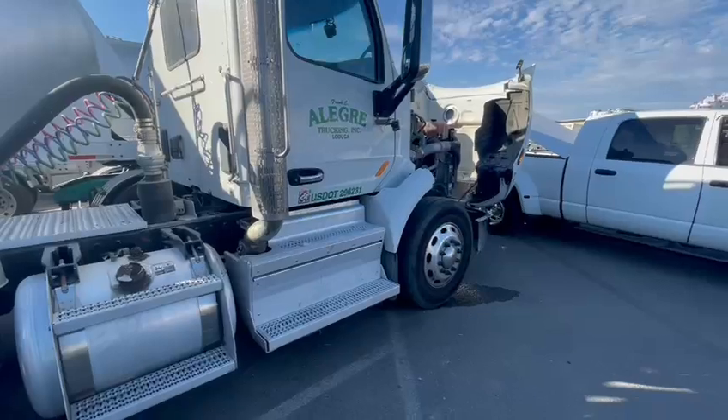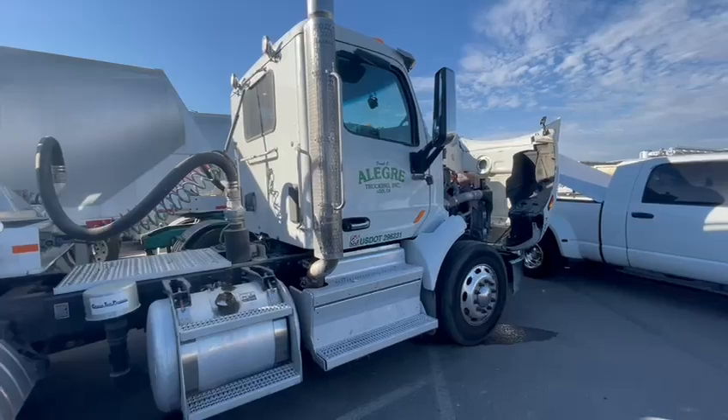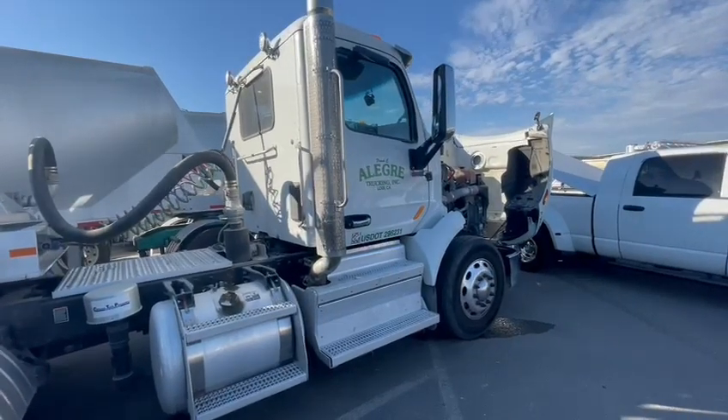I have never smelled that before. That right there is one of the biggest selling features, because they will understand when they smell that ash.